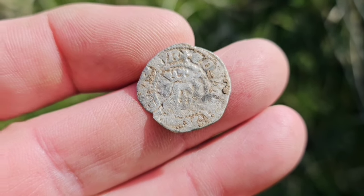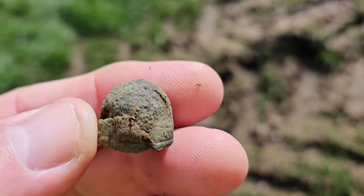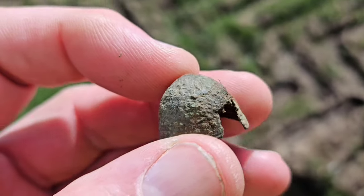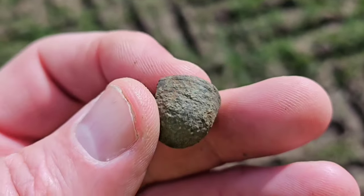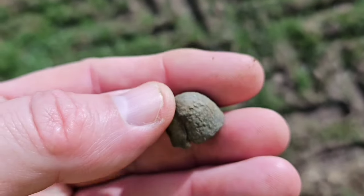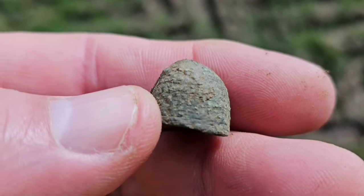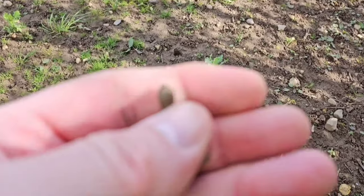We're here with Joanne and she's just had a beehive thimble. There you go — not often see them coming up in this area. Little beehive thimble, well done Joanne, excellent find.